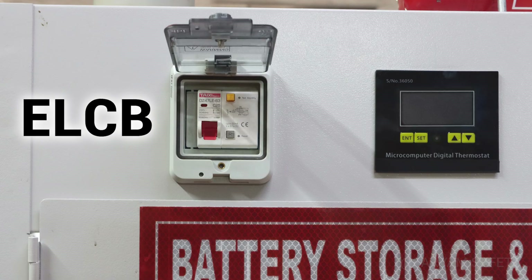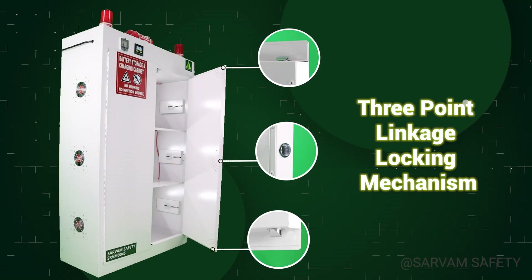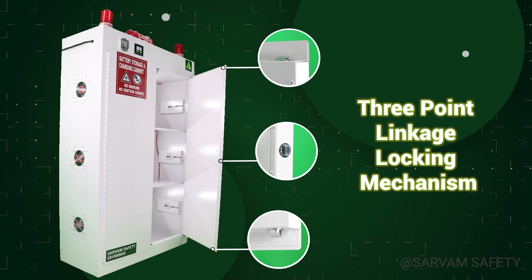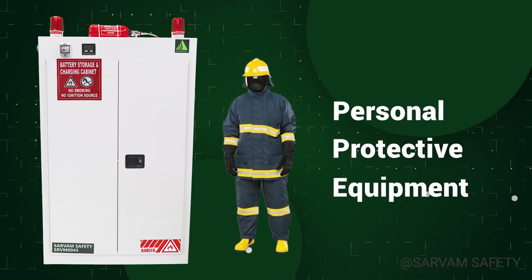An ELCB system shuts down power immediately in case of any electrical fault. For physical security, a three-point linkage locking mechanism secures the doors from top to bottom.